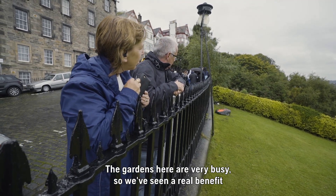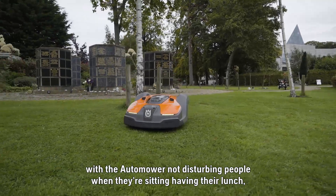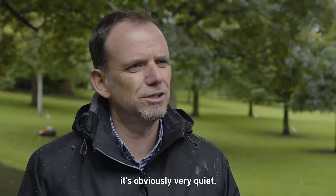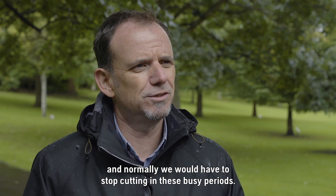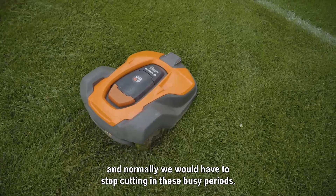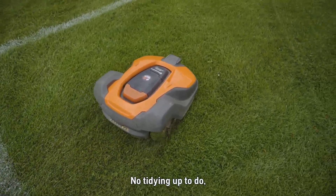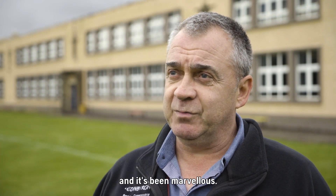The gardens here are very busy so we've seen a real benefit with the automower not disturbing people when they're sitting having their lunch. It's obviously very quiet and normally we would have to stop cutting in these busy periods. No tidying up to do — the machine just does everything itself and it's been marvellous.